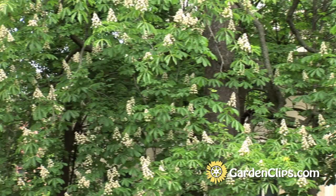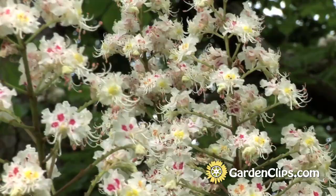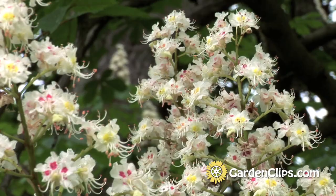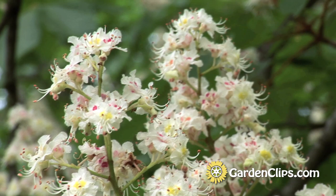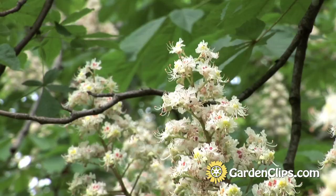This tree is covered in what I call candles — they're inflorescences, spikes of wonderful white flowers. White with a dot of yellow in the middle, and they're slightly fragrant. They're very nice, not overpowering.